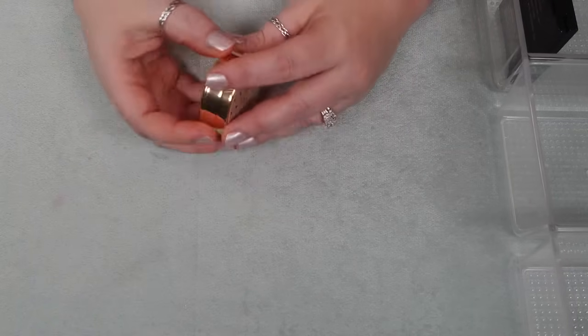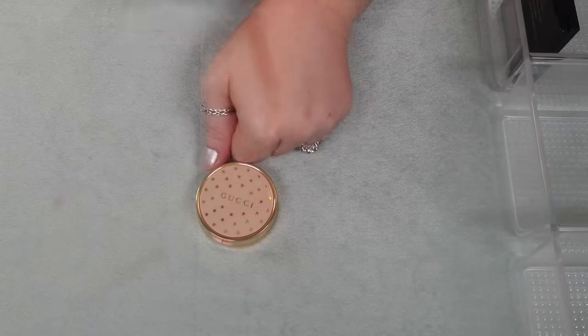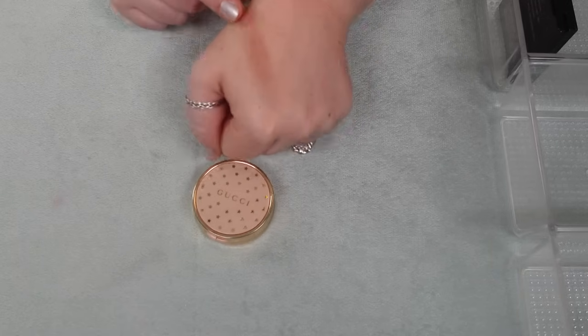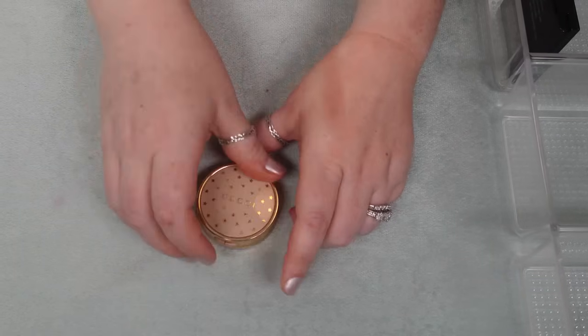One blush here from Gucci in the shade Rosy Beige. Love this one. Have traveled with this one. It's very similar to the Pillow Talk from Charlotte Tilbury — I just don't think this one casts quite as gray on my cheeks. I'm holding on to this one.